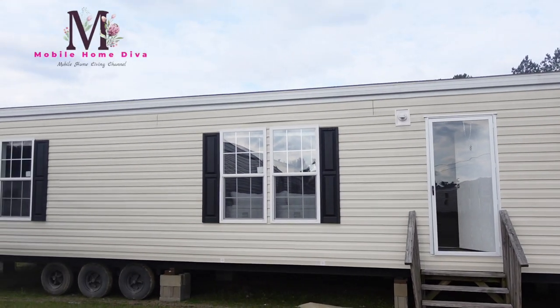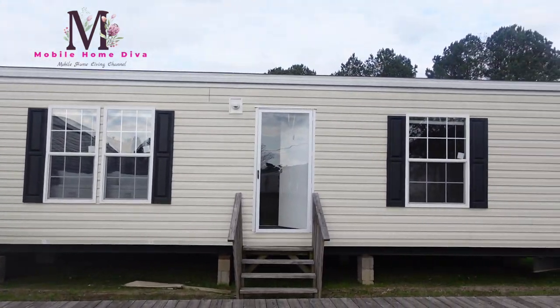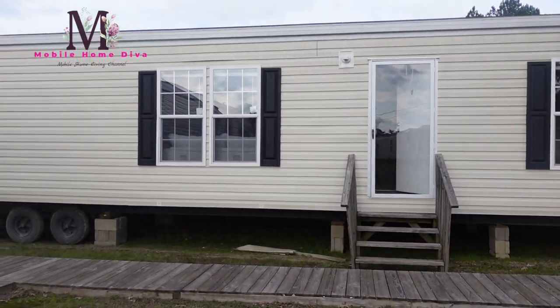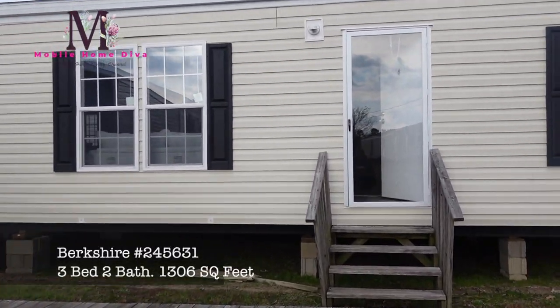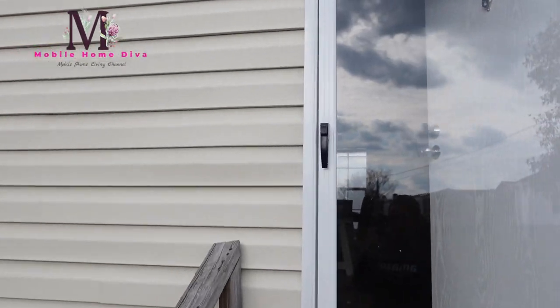Hey family, it's the Mobile Home Diva, and in today's video I'm gonna be touring this pretty Berkshire home. I have the model number — I'll make sure it's on the screen. Let's go inside and see what this beautiful home looks like. I think you're gonna love it.